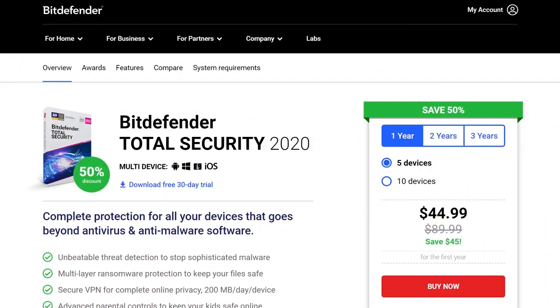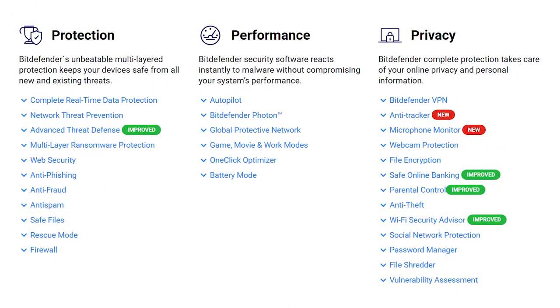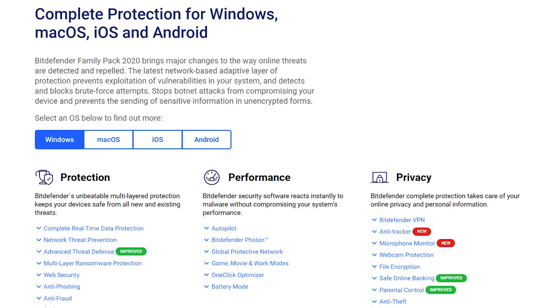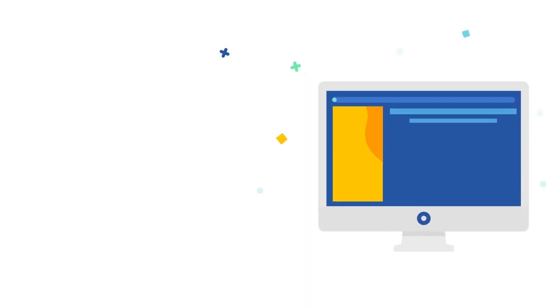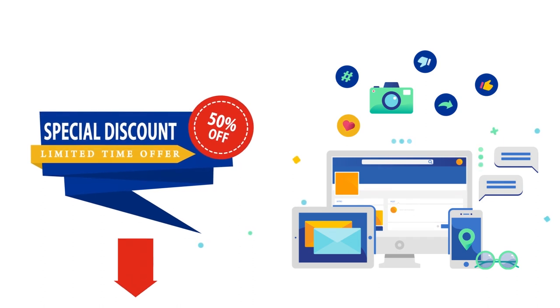We believe that Bitdefender Total Security, the company's flagship product, is the best premium antivirus suite available in the market. It has all the advanced features and utilities you can ask for and offers excellent value for money. With just a single subscription, you can protect up to 5 devices including PCs, Macs, or smartphones. If you need protection for more than 5 devices, we highly recommend the Family Pack suite, which covers up to 15 internet-capable devices in your household. You can get a special 50% discount on Bitdefender if you act now, as the sale may not be available in the future.